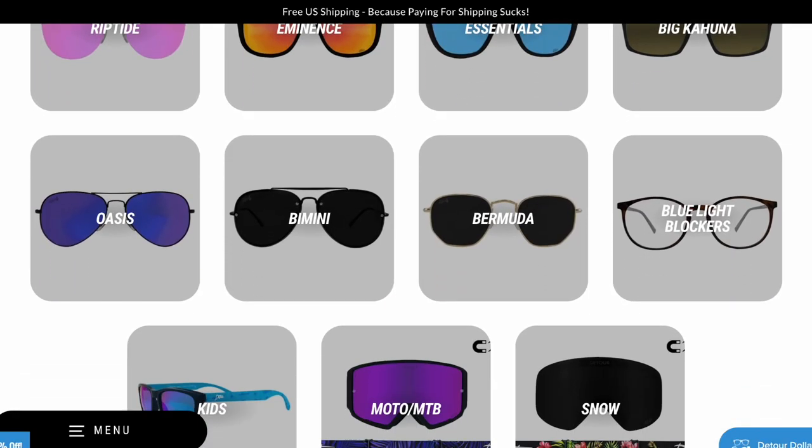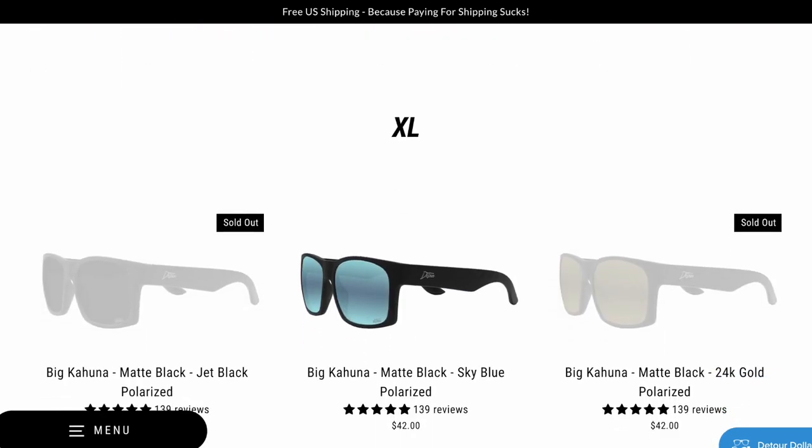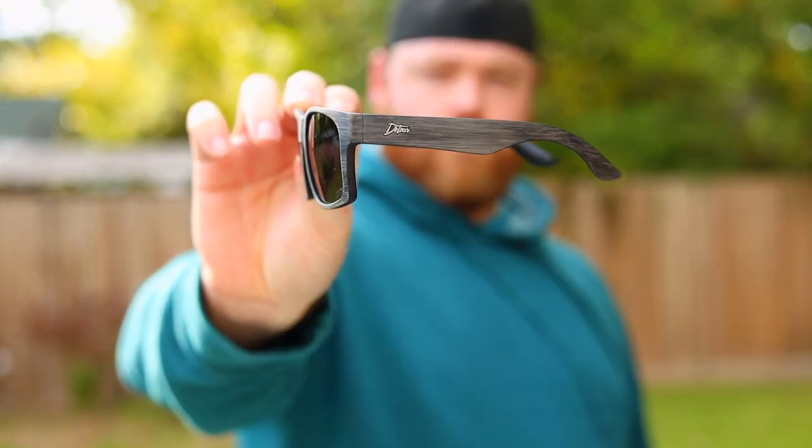So I was on the market for sunglasses that fit a larger head and I came across Detour Sunglasses. Not everything on their website is meant for larger heads but the frames that I was interested in were the Big Kahunas. I reached out to Detour and they happily sent me two pairs of their glasses — the Tortoise Fade Jet Black and the Driftwood Jet Black. Both pairs are polarized and they're the Big Kahuna version so they should fit big heads.